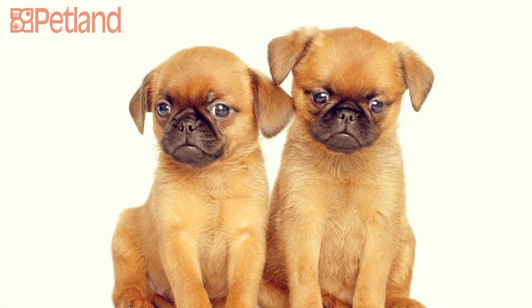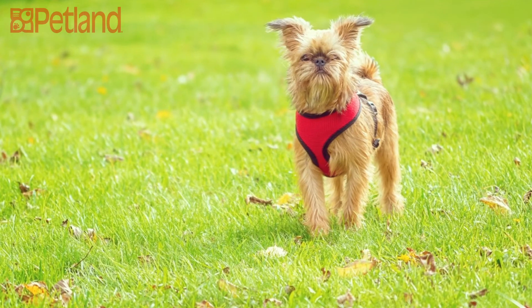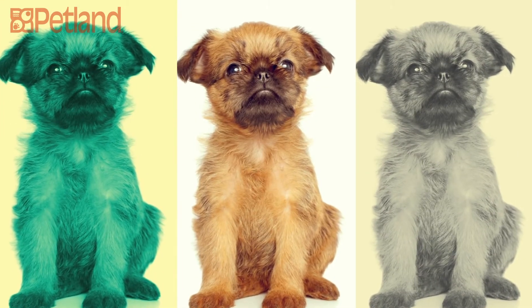Griffons usually get along well with other dogs and pets, but do better with older children. They're very affectionate and especially love to snuggle with their favorite person.